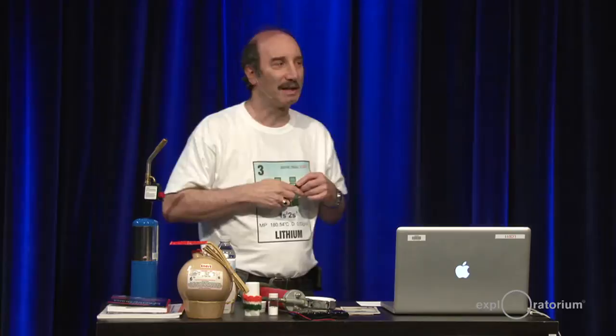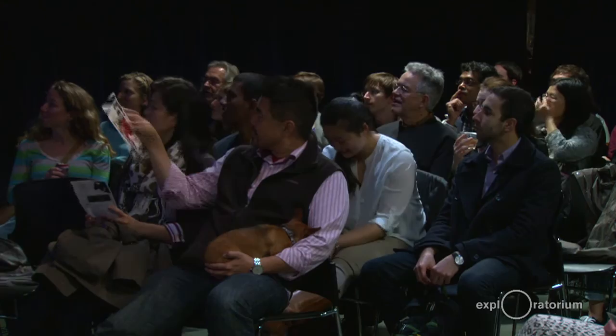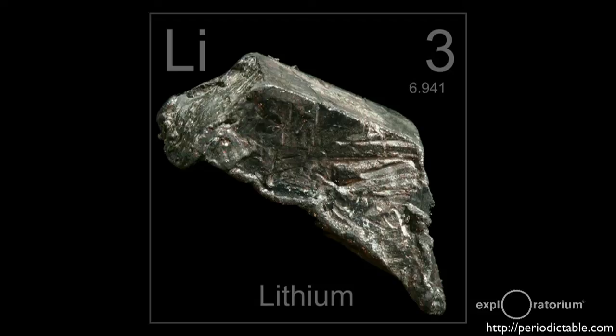Now we're going to talk about lithium, one of the things in the lighter end of the periodic table. Lithium is element number three, way up at the top left-hand corner of the periodic table. Lithium has three protons in its nucleus and various numbers of neutrons in the nucleus as well — that's what makes it lithium. You have to count up the number of protons in the nucleus.